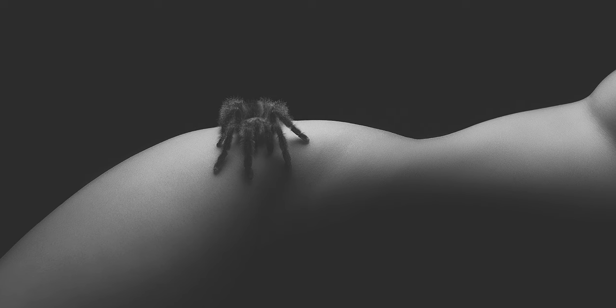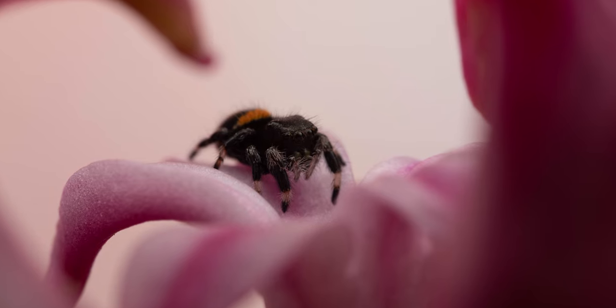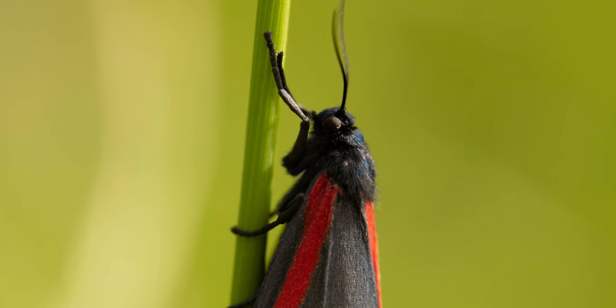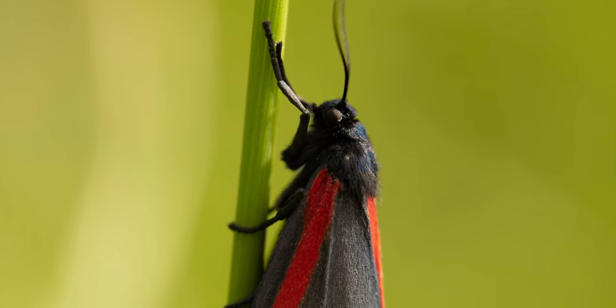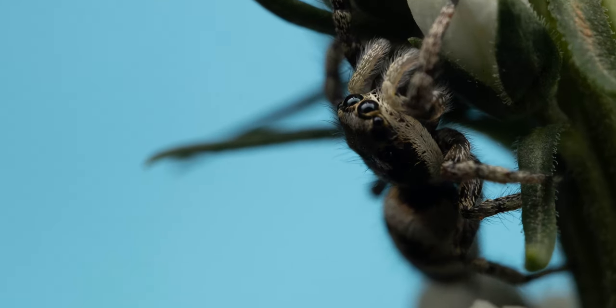First of all: focusing. If the focus isn't where I want it — whether that's on the insect's eyes or a creative focus point — it doesn't matter how good the image is, it just gets binned immediately.